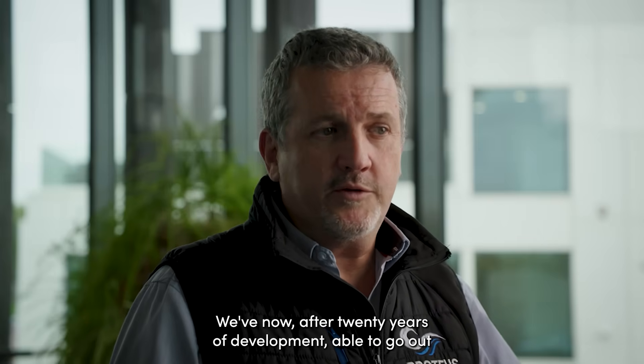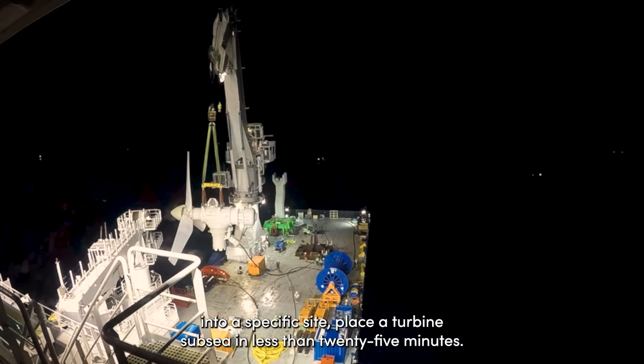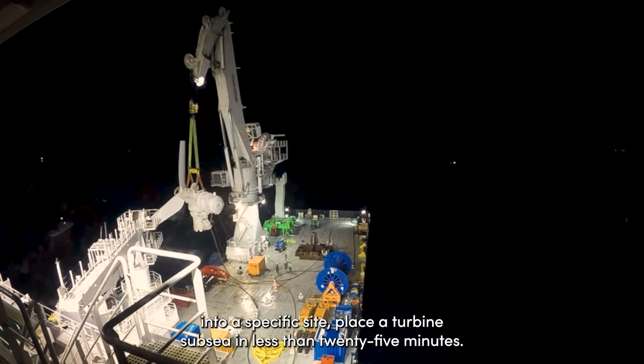After 20 years of development, we're now able to go out to a specific site and place the turbine subsea in less than 25 minutes.